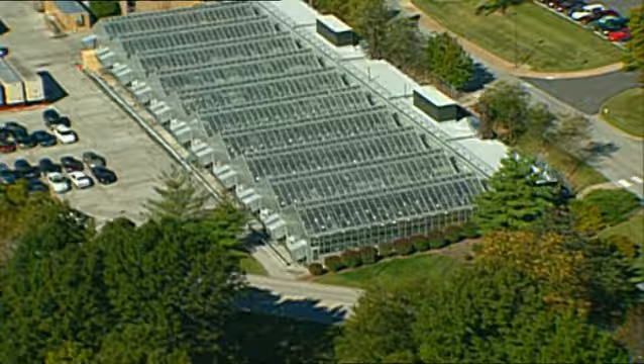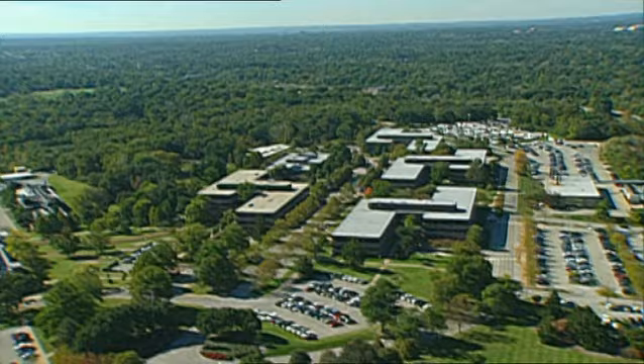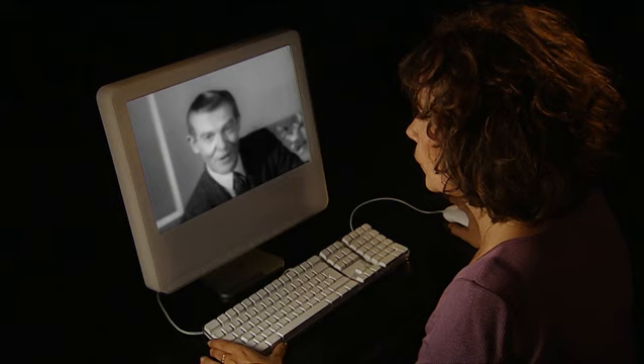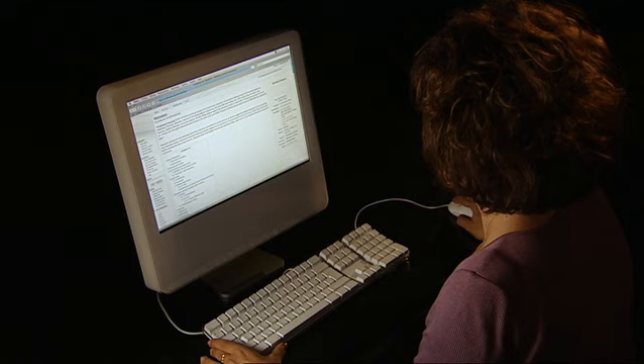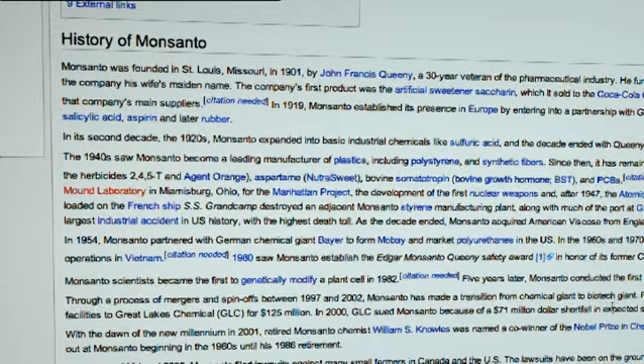Founded in St. Louis, Missouri in 1901, it was not always an agricultural company — it was one of the largest chemical companies of the 20th century. Chemistry is working for you, and very likely Monsanto is working for you. Monsanto, where creative chemistry works wonders for you. The wonders boasted about in this commercial made Monsanto one of the most controversial companies in the industrial era.